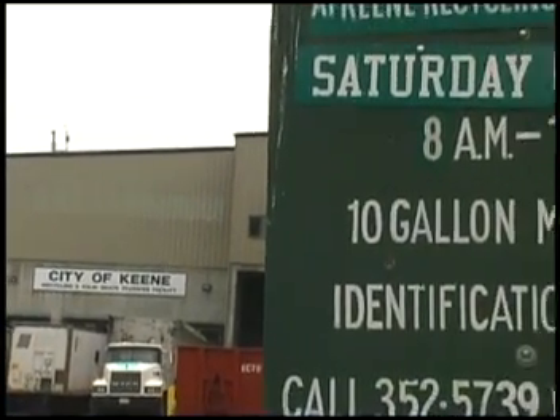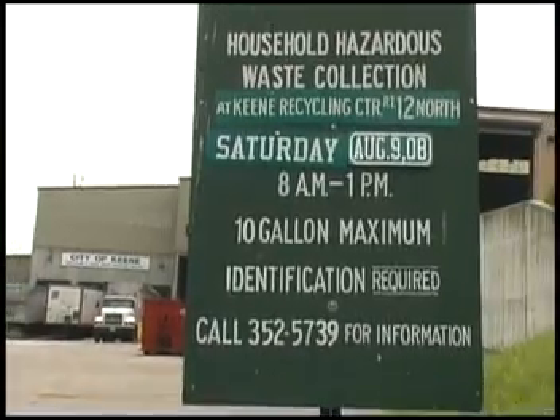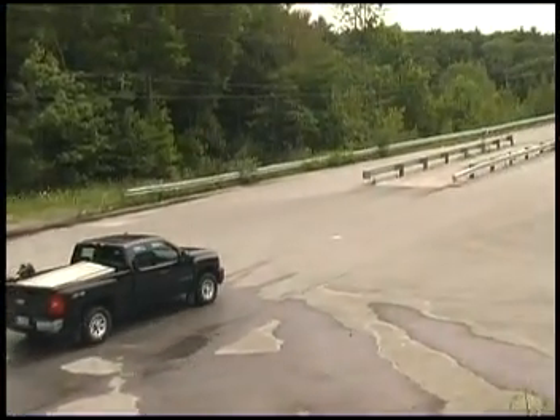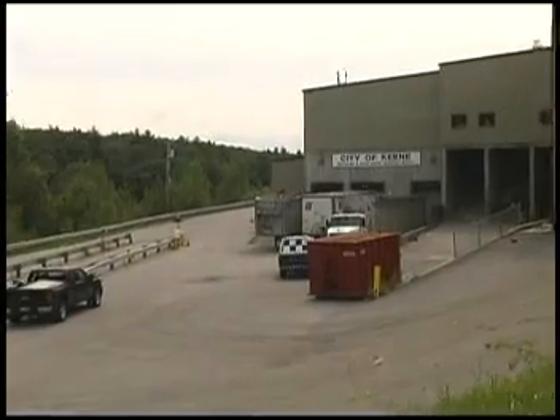The recycling facility and transfer station operate six days a week. There are collection days for household hazardous waste scheduled throughout the year. All services here are completely supported by user fees, not taxes.